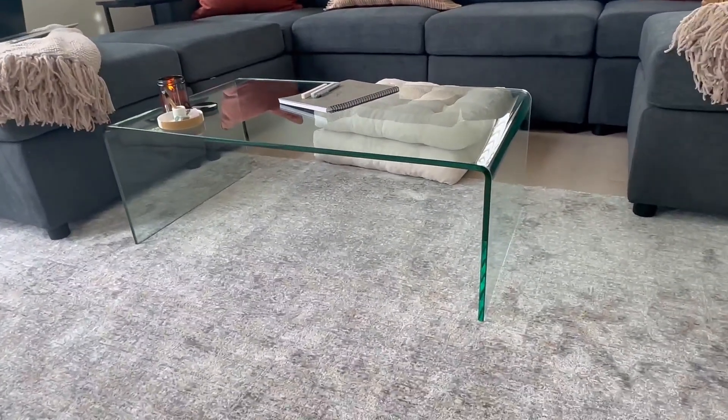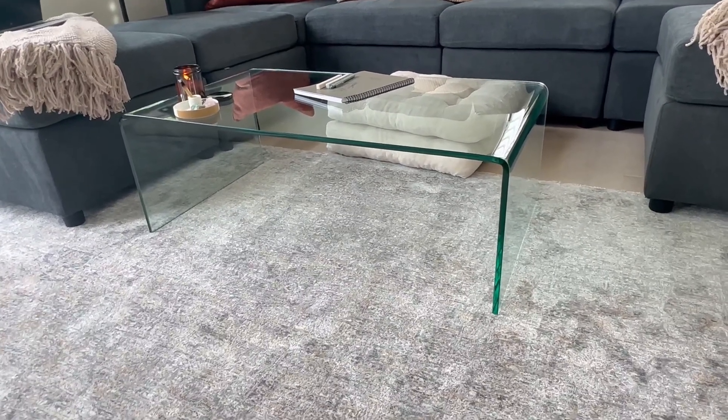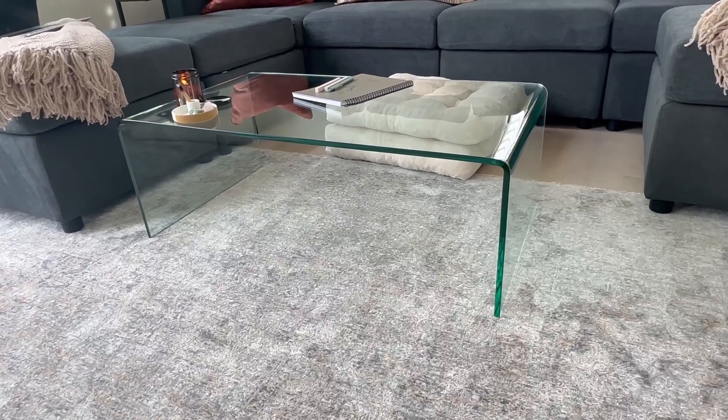We love how this coffee table looks. I think it goes with almost any aesthetic, and I believe you'll love it too. 10 out of 10 recommendation from me.